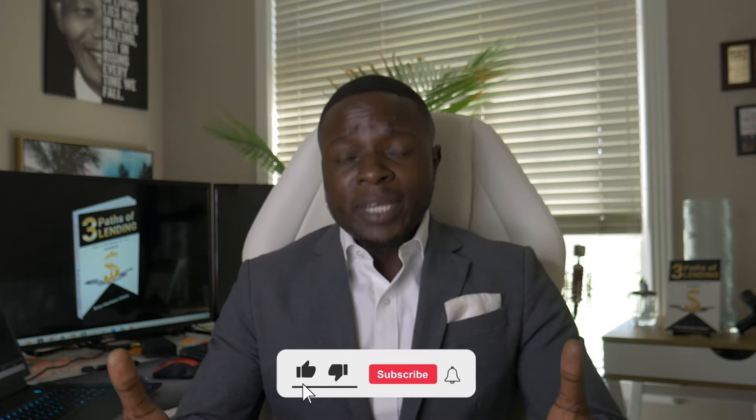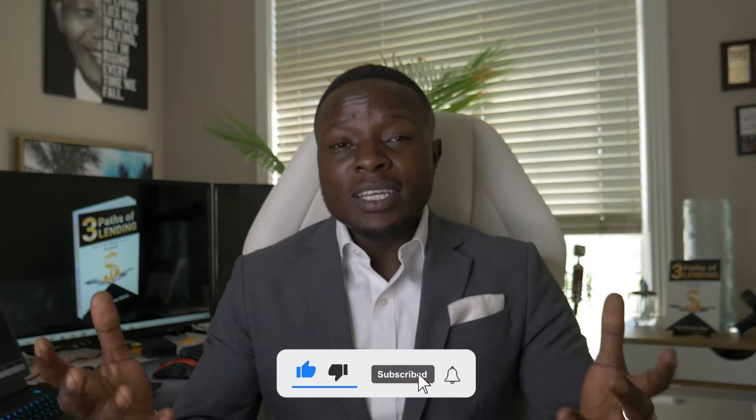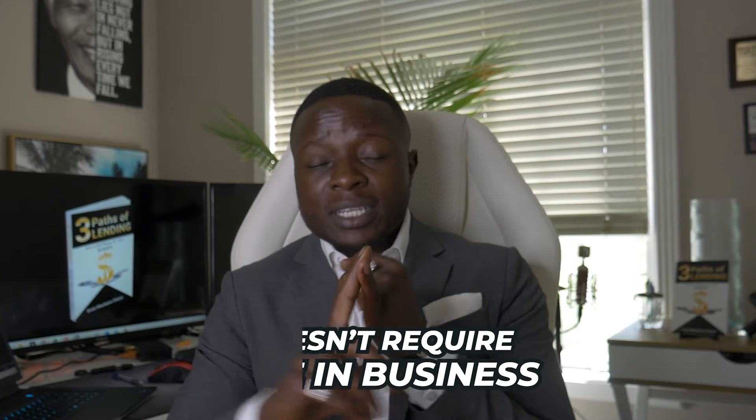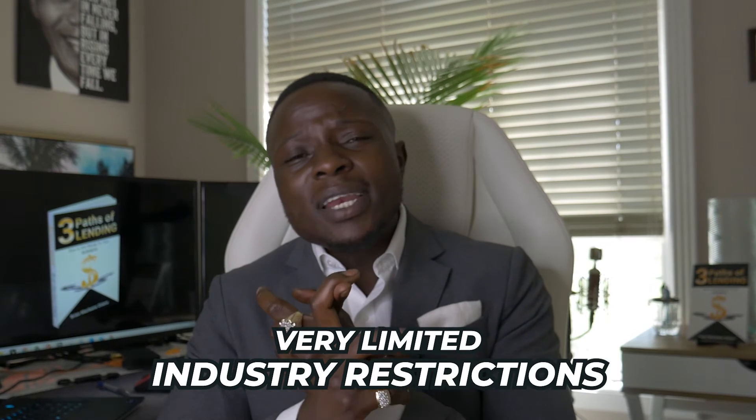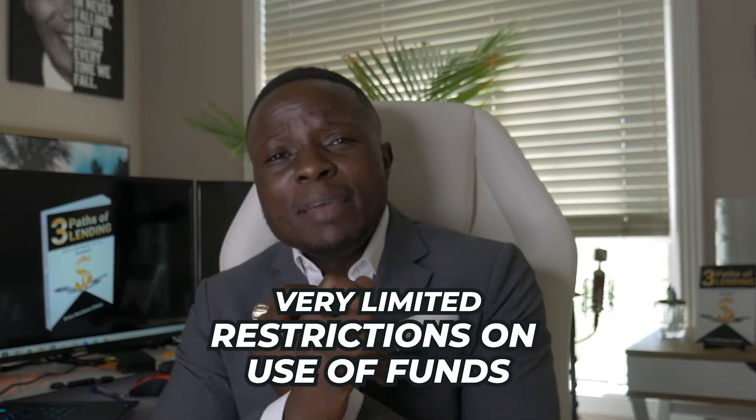We're going to talk about how to get approved for business credit cards. This is critically important, especially if you're a startup company. For many companies, depending on your situation, this might be the only funding option you have. Because what's very unique about business credit cards: there is no time-in-business requirement, no income verification requirements, no collateral requirements, very limited industry restrictions, and very limited restrictions on the use of funds. You can literally use the funds for anything.